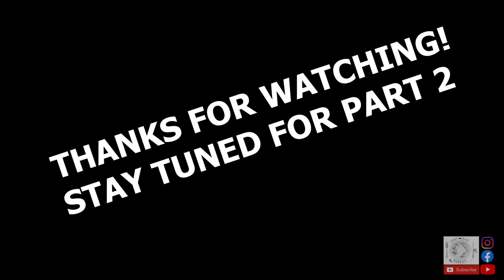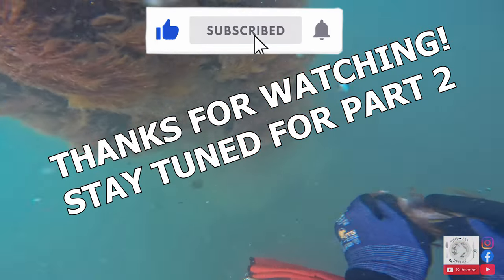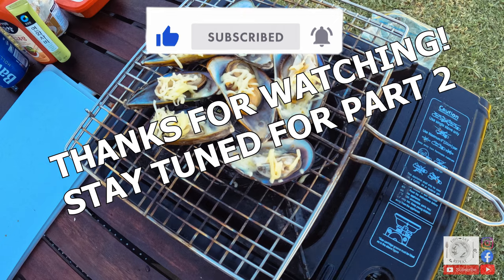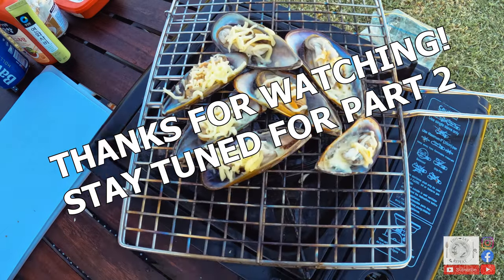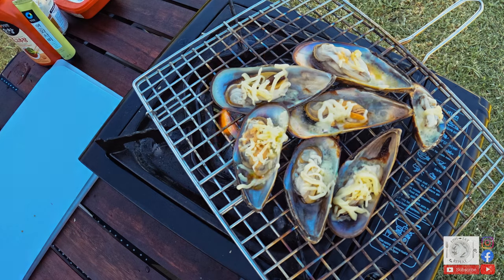And that's all for part one of our Gisborne Roadie series. I hope you've enjoyed this video — if you have, please like and subscribe if you haven't already, and turn on notifications if you're feeling super generous. Feel free to leave a comment about your favourite part. Stay tuned for part two where we continue exploring the Gisborne Peninsula and see what Tangaroa has to offer.